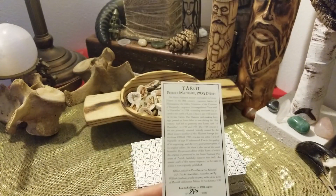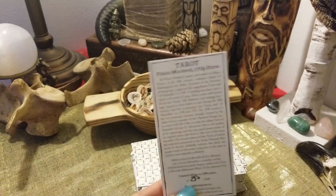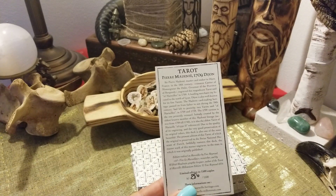I just absolutely love it — everything that Eve puts out is just fantastic. Hope you like this video, and yeah, run on out and get yourself a copy. Have a great day, bye!